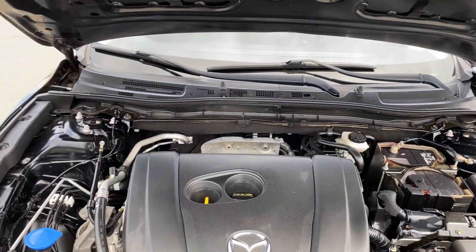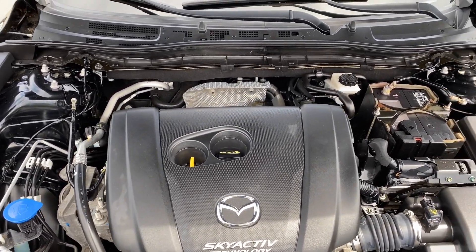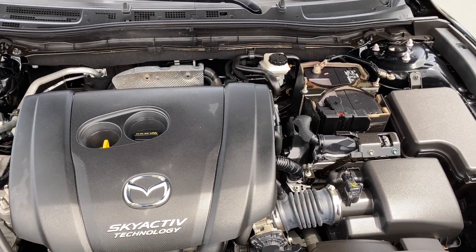There it is — two-liter Skyactiv G, just nice and clean. Everything is in order, as it should be.